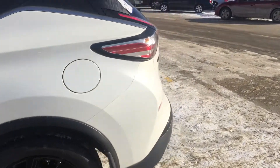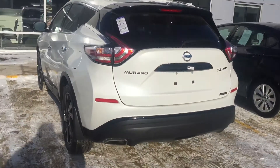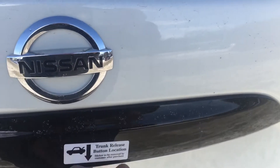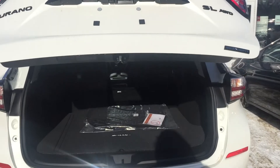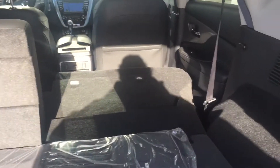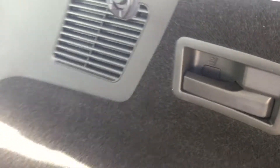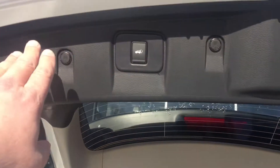This is a really nice vehicle. It does have the power liftgate like you wanted. Let me go ahead and demonstrate that here — it goes up automatically, as you can see. It has a lot of room in the back. There is also a lever over here to pull it back down. Let me demonstrate — pull the lever and it goes down.